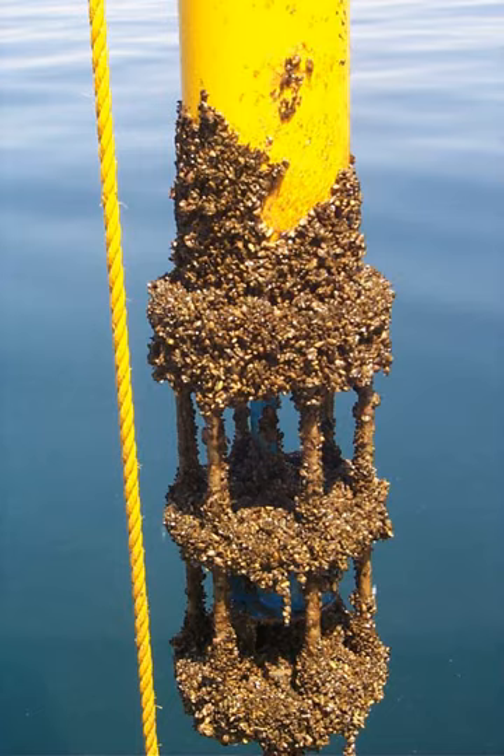Biofouling, especially of ships, has been a problem for as long as humanity has been sailing the oceans. The earliest written mention of fouling was by Plutarch, who recorded this explanation of its impact on ship speed: 'When weeds, ooze, and filth stick upon its sides, the stroke of the ship is more obtuse than weak, and the water, coming upon this clammy matter, doth not so easily part from it, and this is the reason why they usually caulk their ships.'